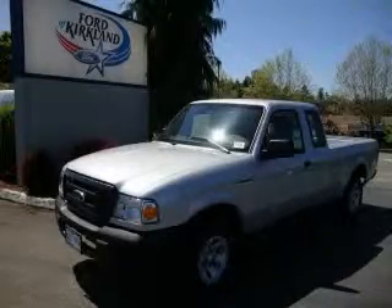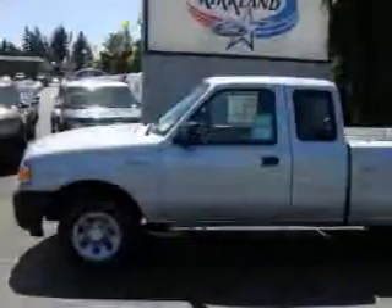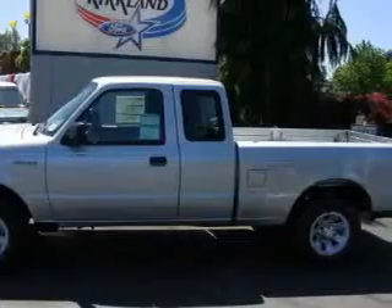This is a brand new 2010 Ford Ranger. It has the power to move what you need and the look too. It has a 2.3 liter four-cylinder engine and an automatic transmission.